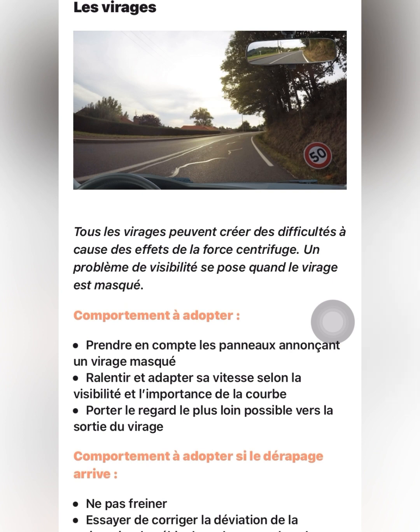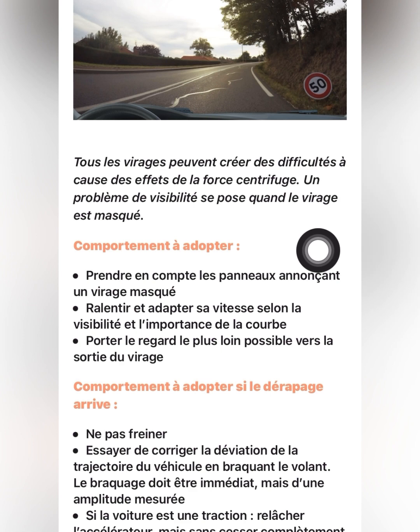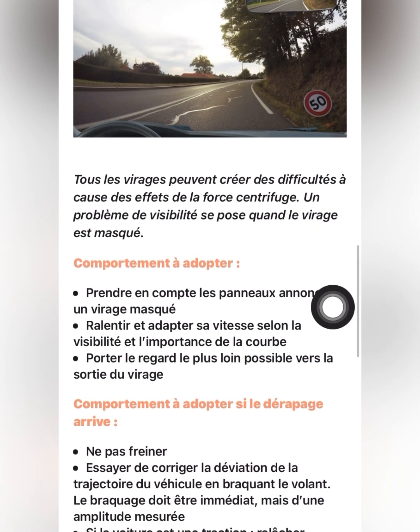How are you going to behave when you are at a curve? You want to enter a curve — you have to first take note of the panel sign posted there. It may indicate not to drive more than 50 kilometers per hour. First of all, reduce your speed, because in the virage you cannot see in front. Reduce your speed so you can go along safely. You must also look very far ahead so that you can come out of the curve safely.